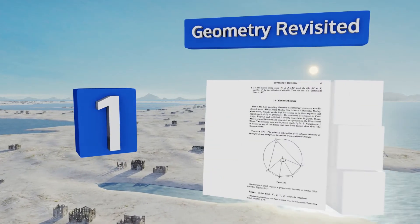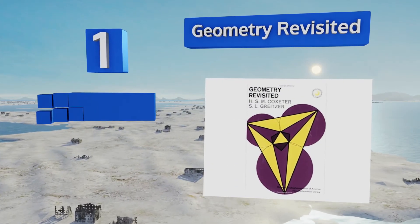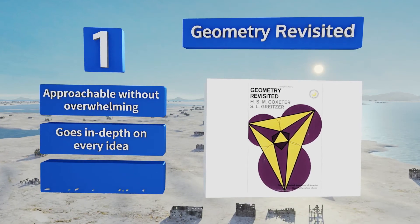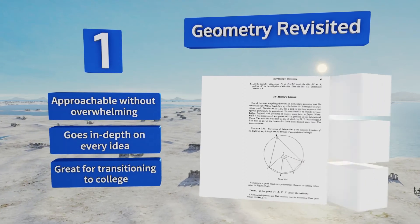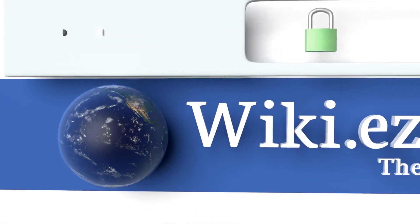Coming in at number 1 on our list, serious pupils looking to get involved in competitive mathematics will want to have a copy of Geometry Revisited on their bookshelves. This text assumes a working knowledge of the material but ensures that the concepts are thoroughly understood at a high level. It's approachable without being overwhelming and goes in depth on every idea. It's great for transitioning to college.